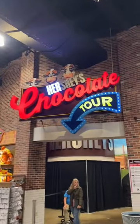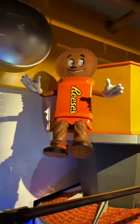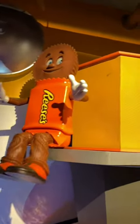Lastly, end the day by riding the Hershey's Chocolate Tour and ride in the Reese's Cup ride vehicle. Are you a Reese's Cup lover? And if so, would you do this when visiting Hershey Park?